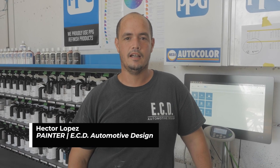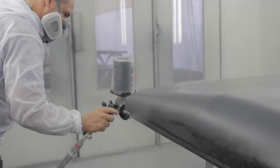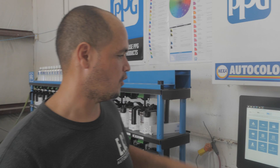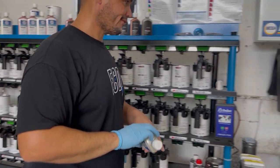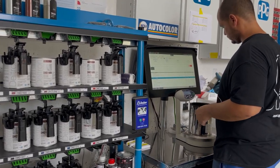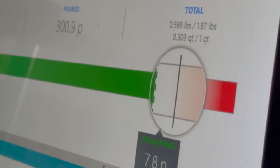Hi, my name is Hector. I'm the painter here at the lab at GCD Automotive Design. So basically here is our mixing area. Here I'm mixing the different colors, custom formulas, custom special match, different types of clear coats. Also here I can mix the different types of gloss levels like eggshell and gloss finishes.